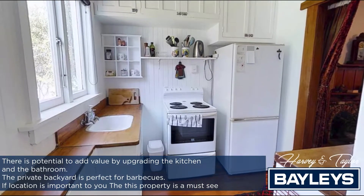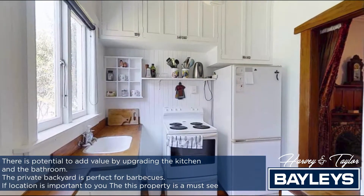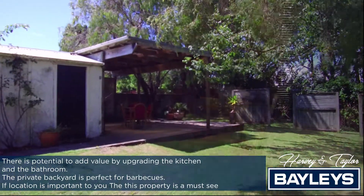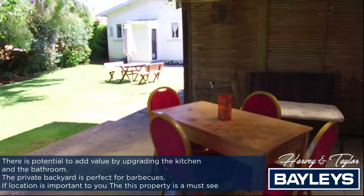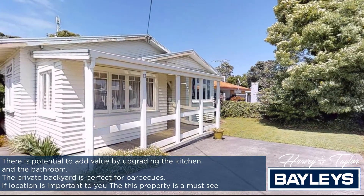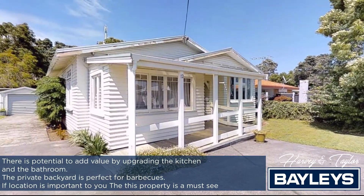There's potential to add value by upgrading the kitchen and the bathroom. The private backyard is perfect for barbecues. If location is important to you, then this property is a must-see.